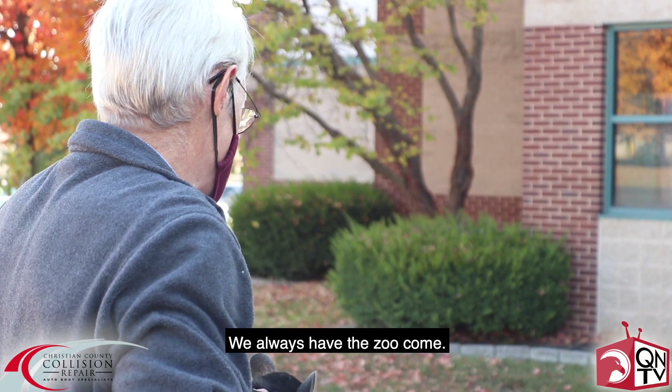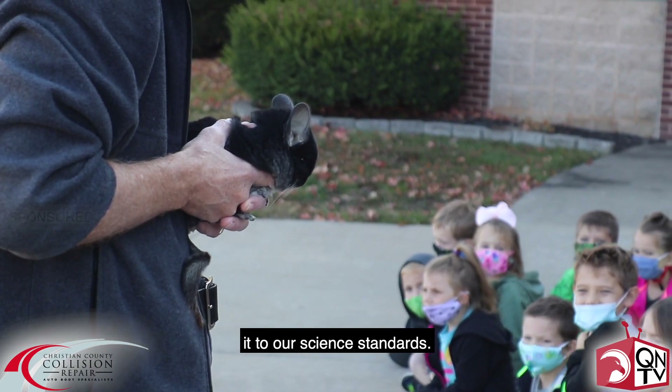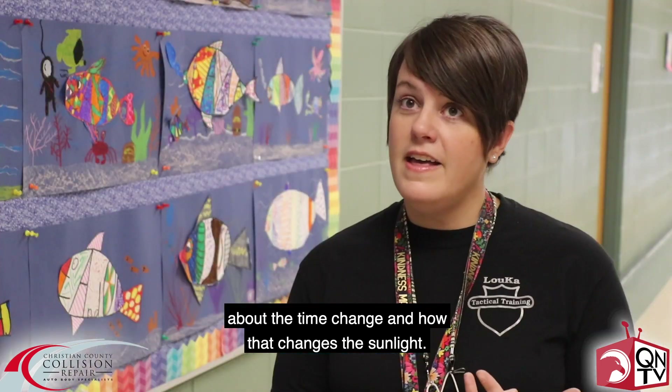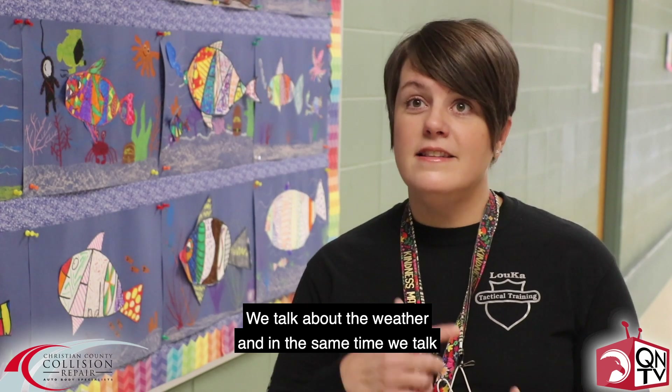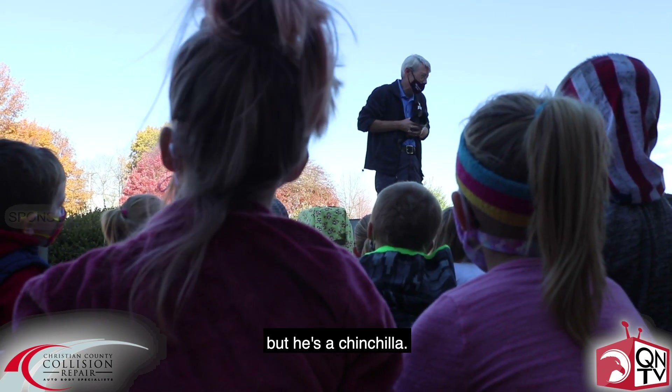We always have the zoo come. This is something that we do every year and we tie it to our science standards. At this time of year we're working on talking about the time change and how that changes the sunlight. We talk about the weather and at the same time we talk about nocturnal animals.